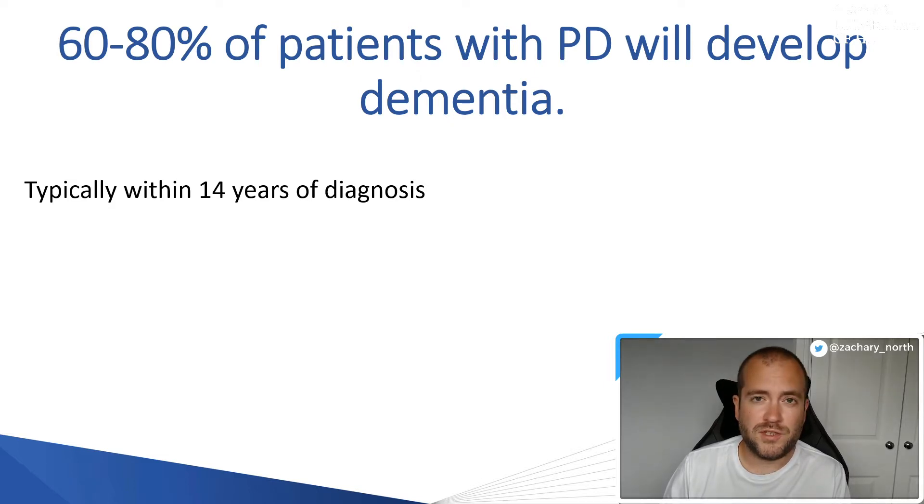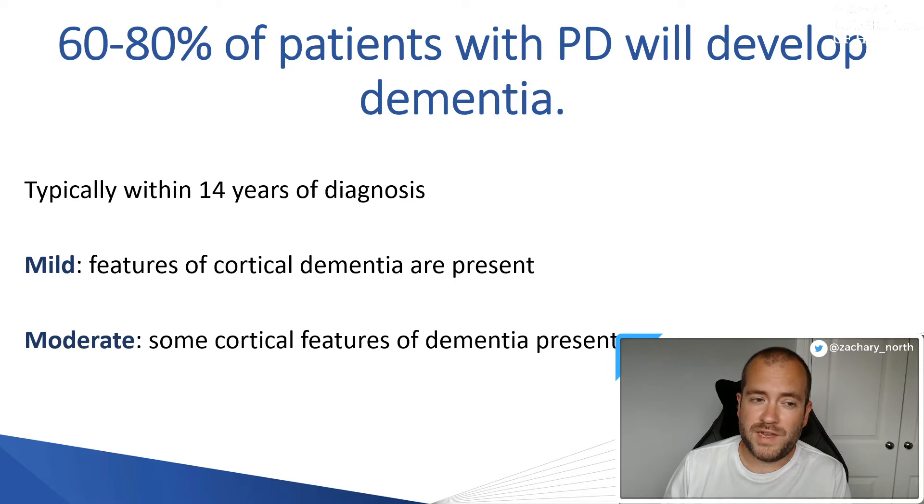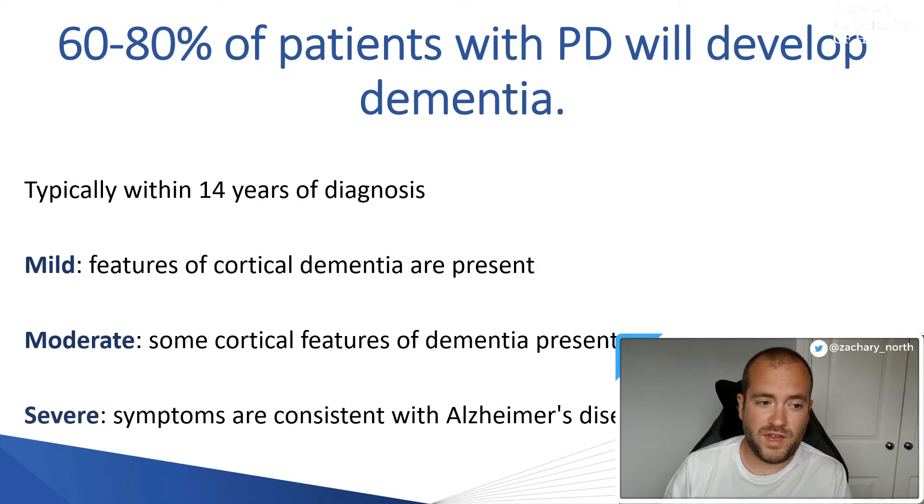When considering patients with dementia and Parkinson's, we generally divide their clinical signs into mild, moderate, and severe. For mild, features of cortical dementias are present — we'll go through the differences between cortical and subcortical dementias in a moment. For moderate, some features of cortical dementia are present. And finally, a patient is deemed severe if their symptoms are consistent with a patient with Alzheimer's disease.